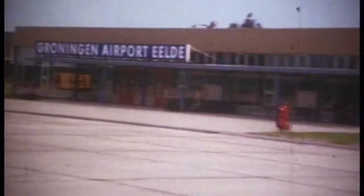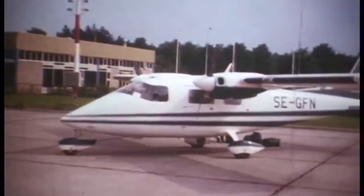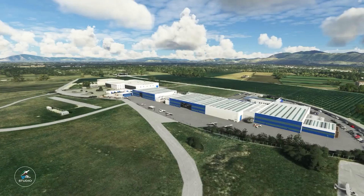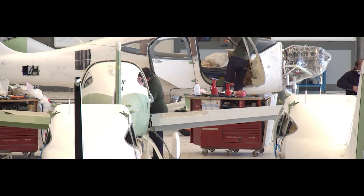The roots of Tecnam trace back to 1948, when brothers Luigi and Giovanni Pascale began developing and producing aircraft. They launched their initial designs under the name Partenavia. Their passion for aviation was evident early on, and they were instrumental in evolving the aviation scene in Naples, Italy. In 1986, after Partenavia was sold, the Pascale brothers established Tecnam, beginning their journey in the city of Capua in the Campania region of Italy.